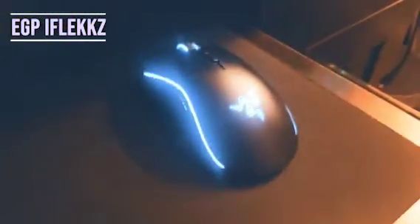For my keyboard I've got the Logitech G Pro, and for my mouse I've got the Razer Mamba Elite. For my mic I've got the Maono A04. I've also got some QC35 headphones and a Stream Deck on my desk.